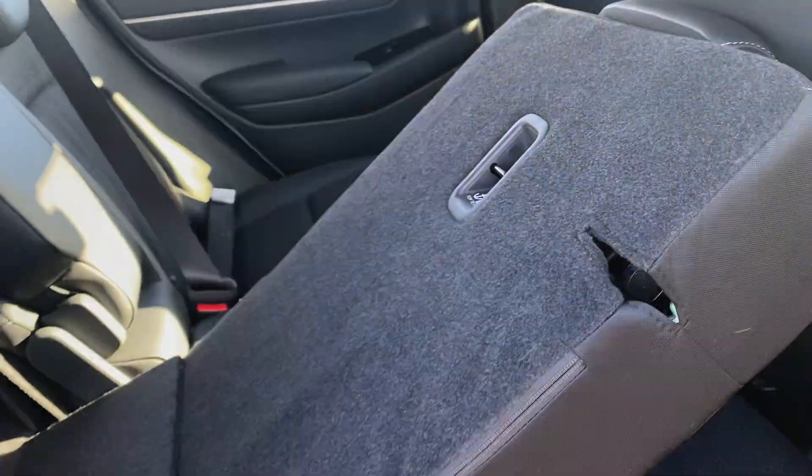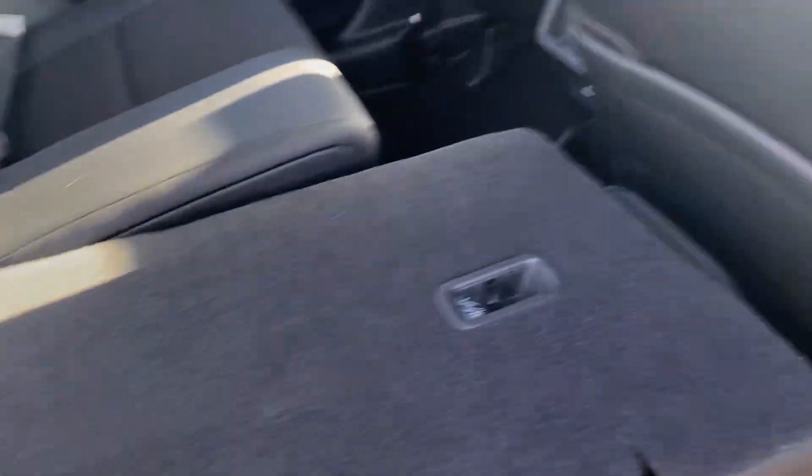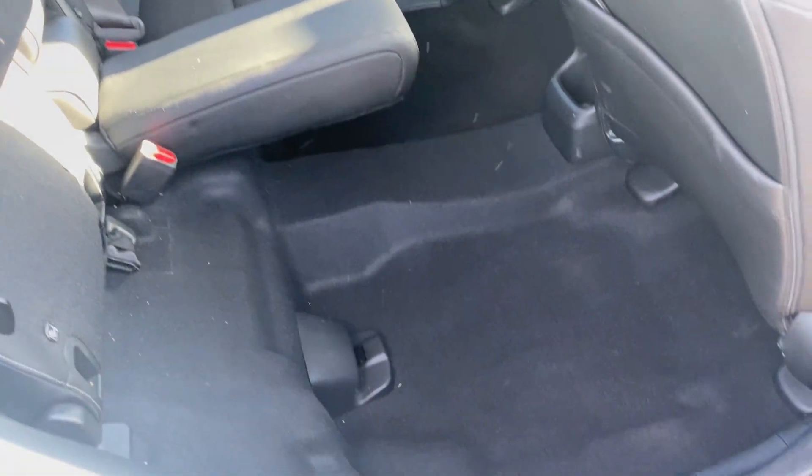Honda's magic seat system also comes on this car. We can fold the seats down flat, or we can lift the seat bases up to store taller, larger items.